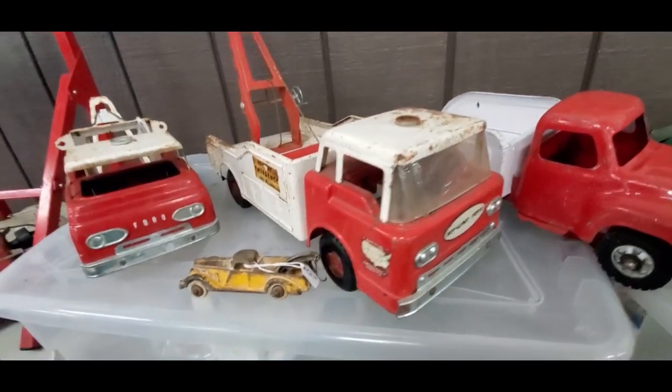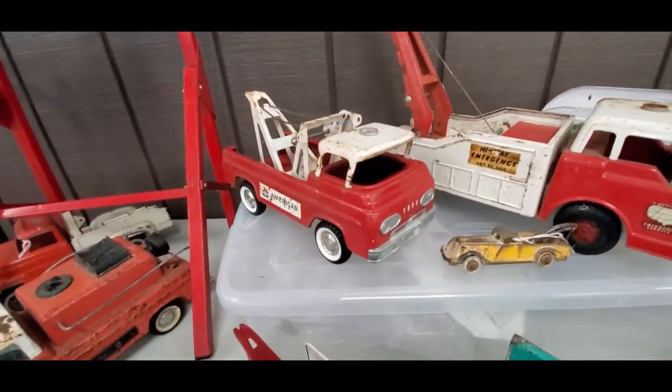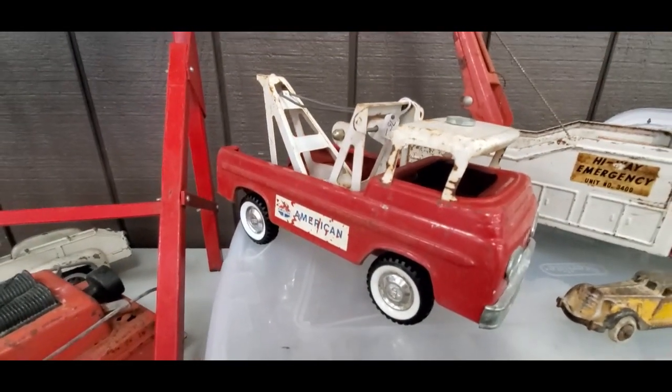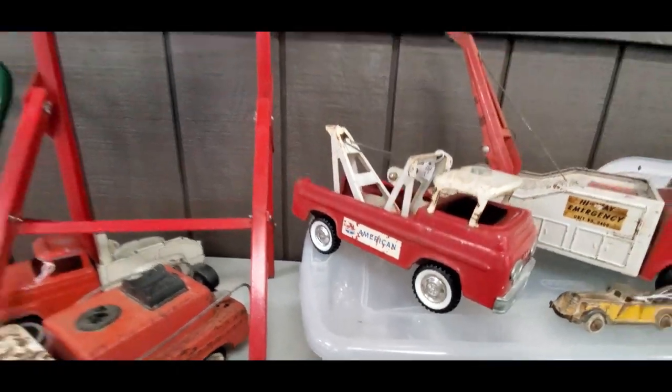$50 on that converted tow — that's what they did in the 1930s because they couldn't get rid of big American cars, so they made them into tow trucks. $75 for that beautiful Ford, that is cool.